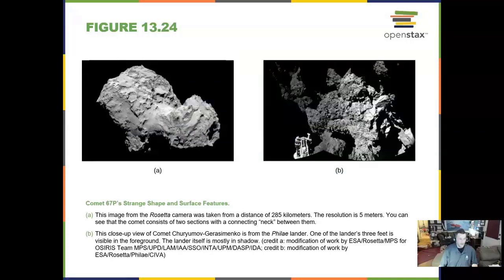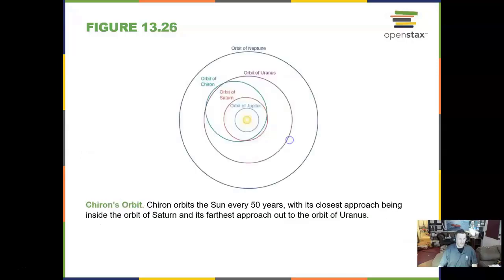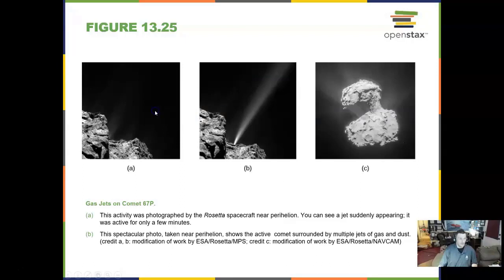Here is Comet 67P as seen from the Rosetta spacecraft. Gas jets on this comet were seen by Rosetta — if you look carefully you can see jets coming up, heated up.